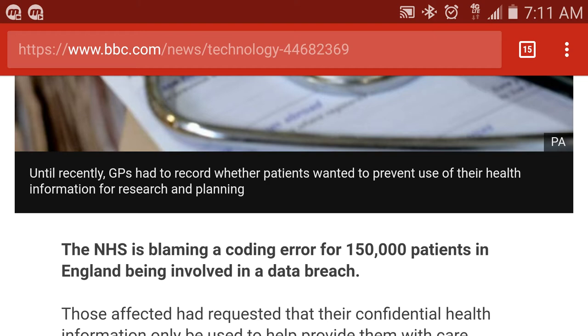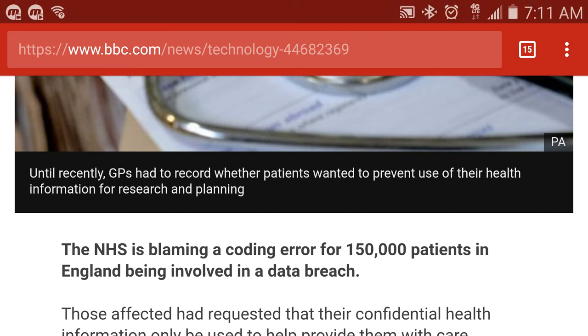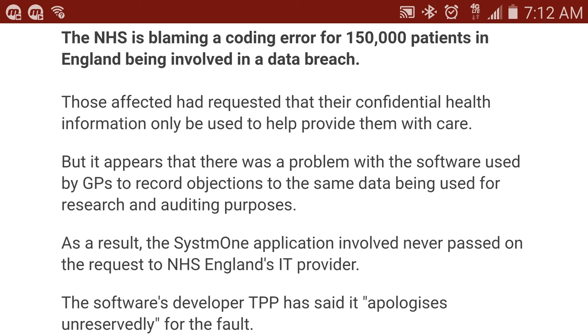They're blaming a coding error for all these patients in England being involved in a data breach. One thing I recognized is when there is a data breach and it concerns patient data or civilian or consumer information, they usually under-report. If you go to Lisa Cabrera's video she just put out, she discussed how they're under-reporting on the opioid epidemic. There are several states in the US that are under-reporting on that. That is a coding error.